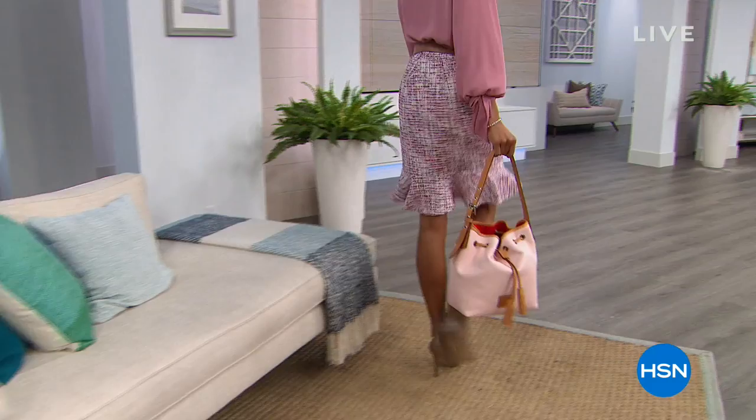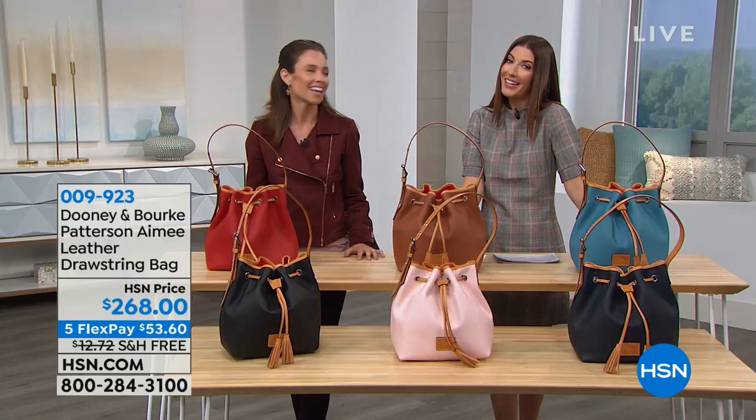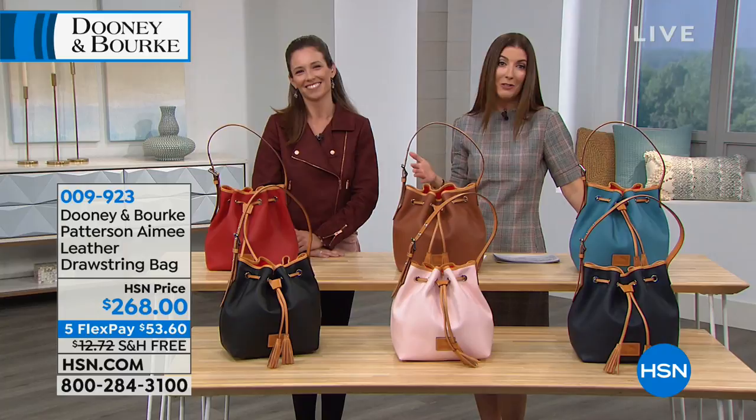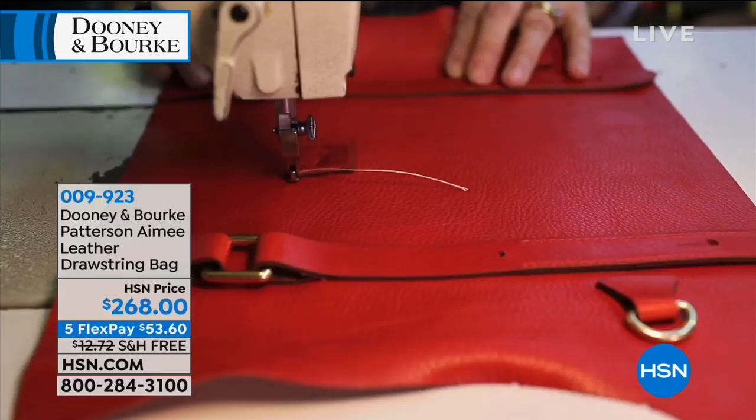Oh my gosh, so many bags and so little time — we're in handbag heaven here at HSN. My name is Sarah Anderson, and Amanda Powell is here, our fashion expert, taking you shopping with Dooney & Burke — a wonderful quality American heritage brand with genuine leather constructions and fabulous details. They source all of their own raw materials and do quality control from the very beginning to the very end. Each and every bag has an incredible commitment to craftsmanship. They're stylish, timeless, with effortless functionality.